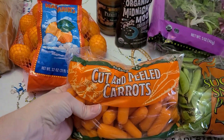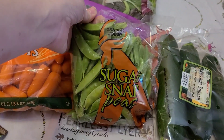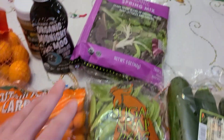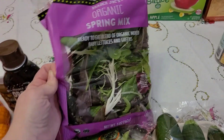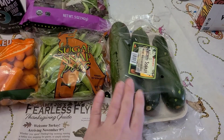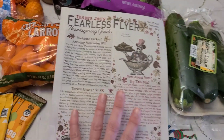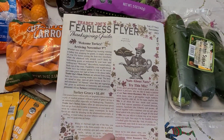And then I grabbed a bag of carrots because my kids love carrots, and some sugar snap peas because they liked those as well for snacking on. I grabbed some organic spring mix for some salad and some zucchini. My kids don't love zucchini, but I do. And then they also gave me a flyer in the bag, which is kind of nice — I'll look through that.